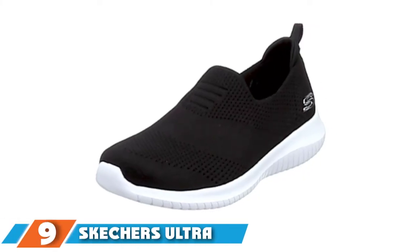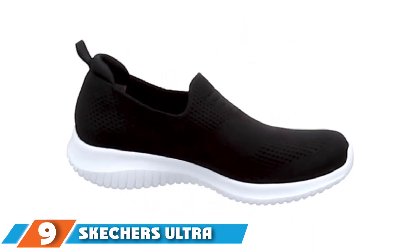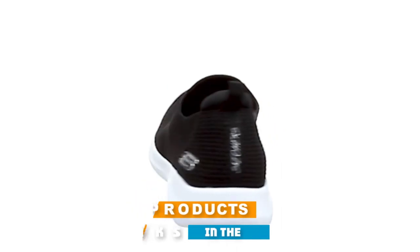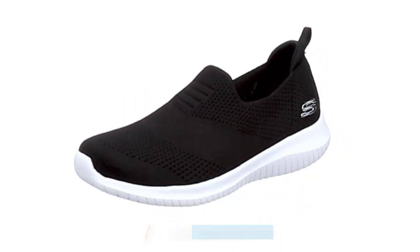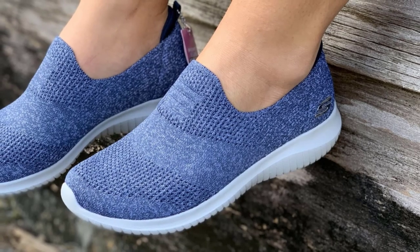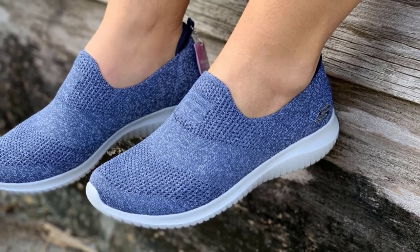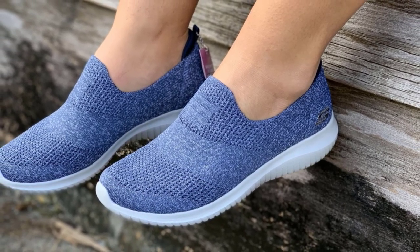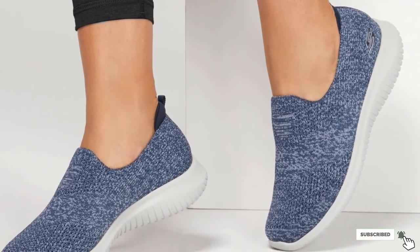Next at number 9, we have the Skechers Ultra Flex Harmonious Walking Shoe. Whether you're exploring a new city on foot or speed walking through the airport, the Skechers Ultra Flex Harmonious Walking Shoe makes for the perfect travel companion. Flexible and responsive, the shoes keep your feet comfortable and supported even if you're walking for hours. The memory foam cushioned insole provides a comfortable, custom feel fit, while the Ultra Flex midsole offers further shock absorption and support.